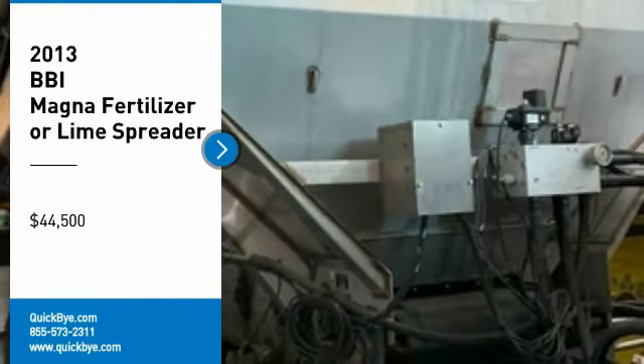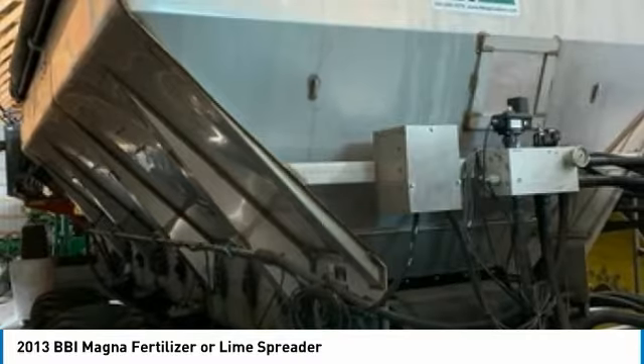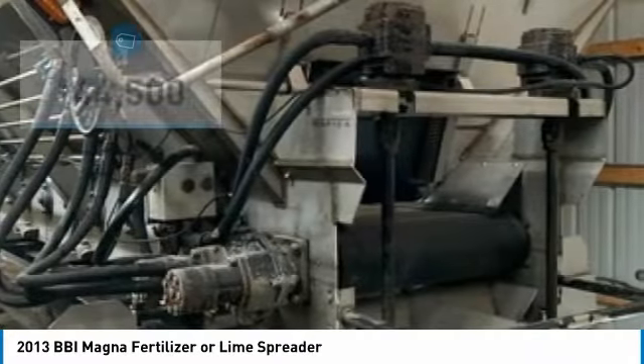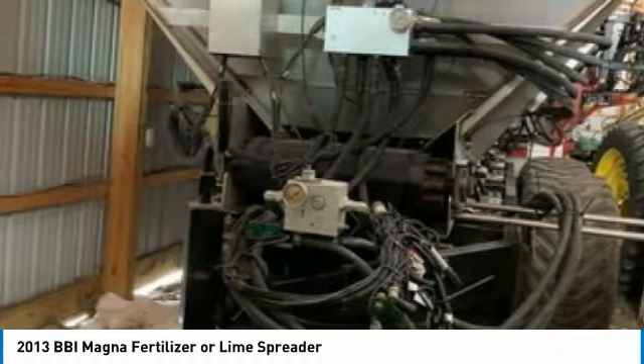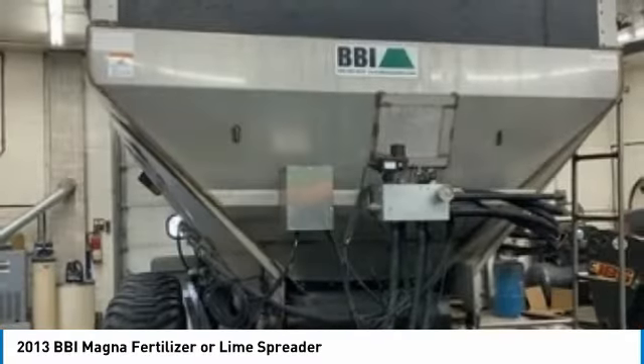Get ready to maximize your efforts in the field with this 2013 BBI Magna Fertilizer/Lime Spreader, for sale in Gary, MN 56545. This durable spreader has been very well maintained, which has enabled its work-ready condition. It comes fully loaded with options and features that are perfect for any hard-working individual.